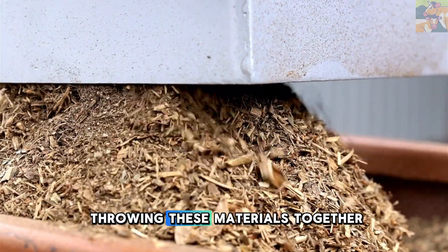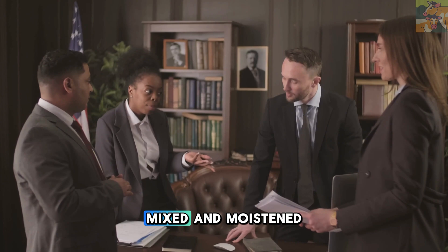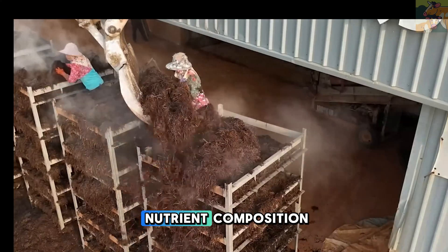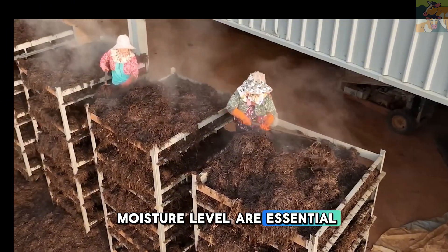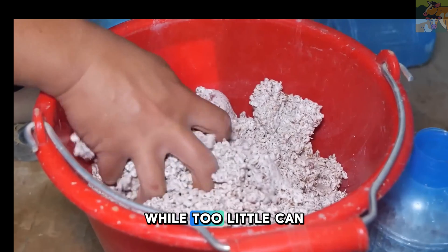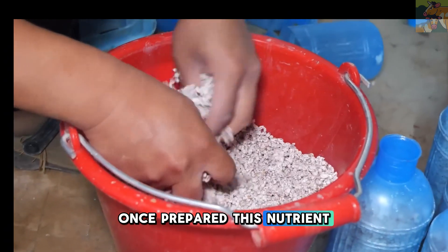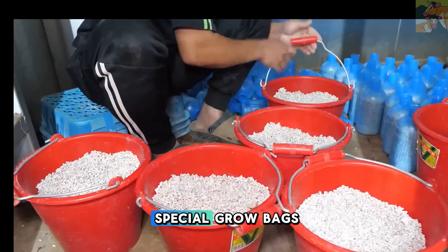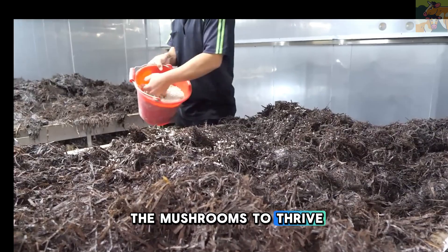But it's not just about throwing these materials together. The ingredients must be meticulously measured, mixed, and moistened to ensure a balanced nutrient composition. The right texture and moisture level are essential, as too much water can lead to bacterial contamination, while too little can slow down fungal growth. Once prepared, this nutrient-rich substrate is packed into special grow bags or trays, setting the foundation for the mushrooms to thrive.